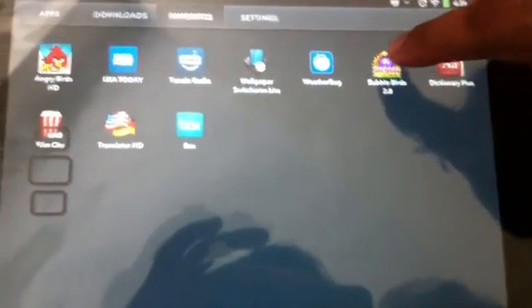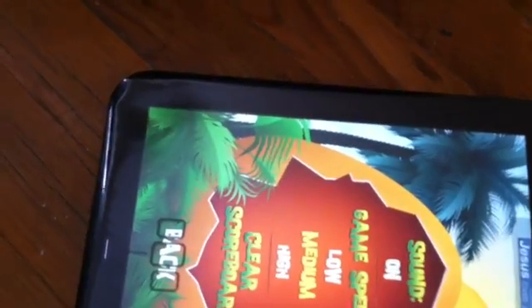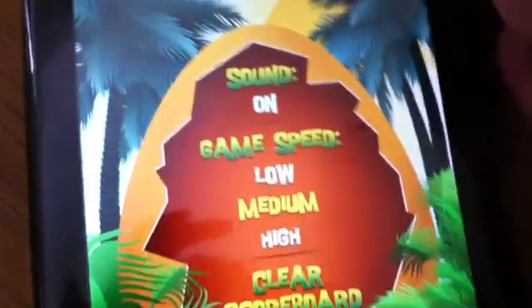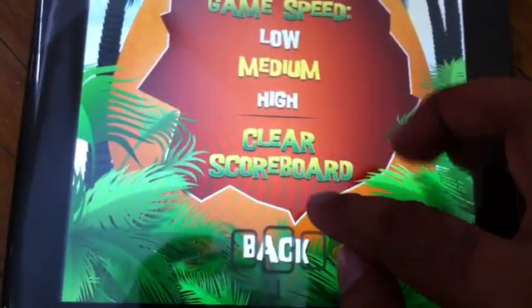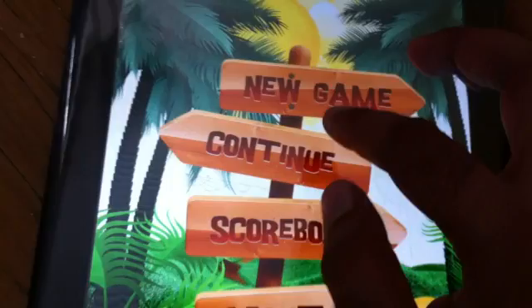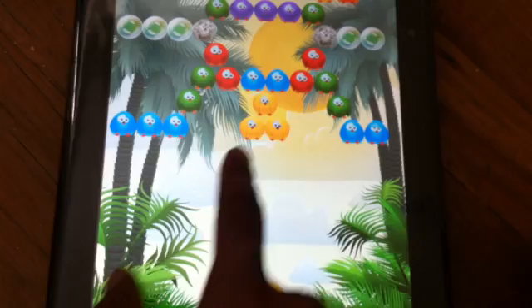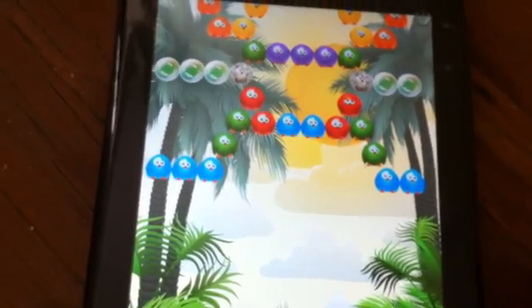Next one is Bubble Birds — this is a nice game. Basically your goal is to match the birds; you aim it and you tap. These are the colored ones.